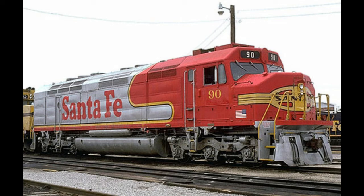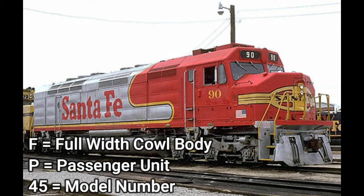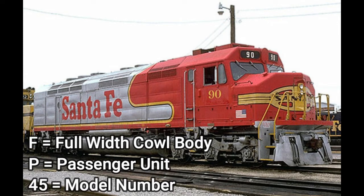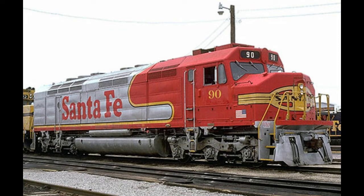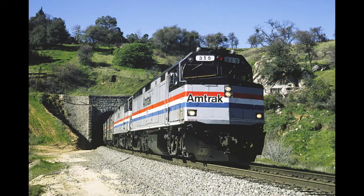This cowl unit was only on passenger service for one railroad: ATSF. This is the EMD FP-45. F indicates it is a full width cowl body, P indicates it is a passenger unit, and 45 is the model number. Although these locomotives are no longer in service, the ATSF FP-45 units can be seen displayed at museums. One of them was also sold to Wisconsin Central. This cowl locomotive looks very similar to the SDP-40F, but it is not six-axled and is not a special duty locomotive.